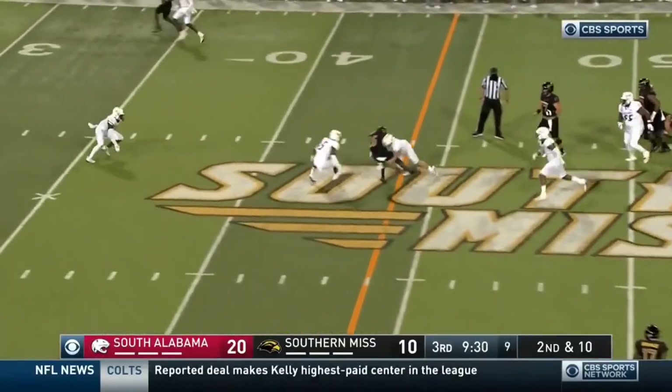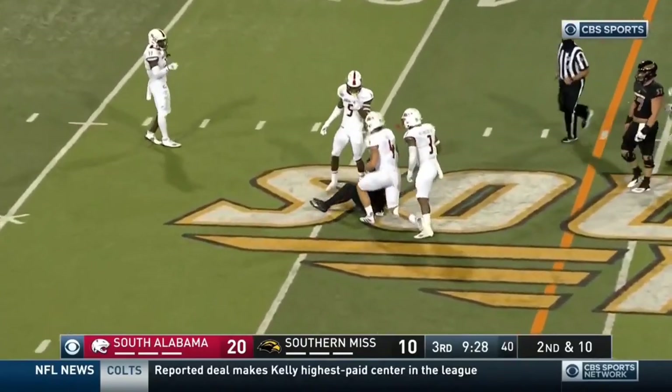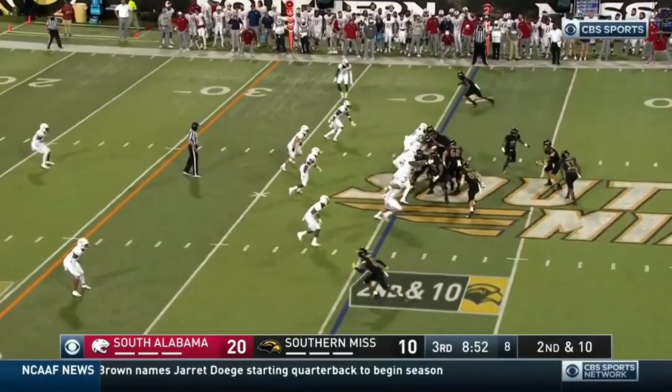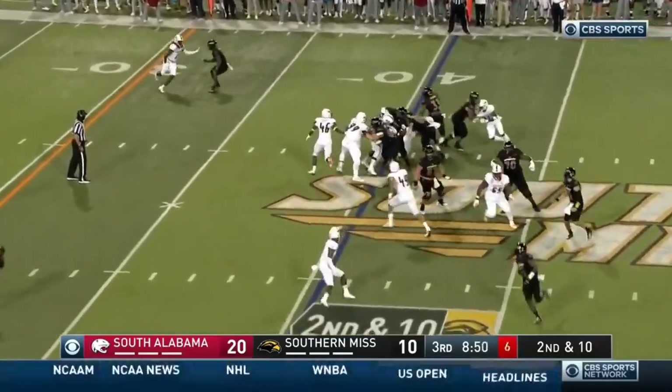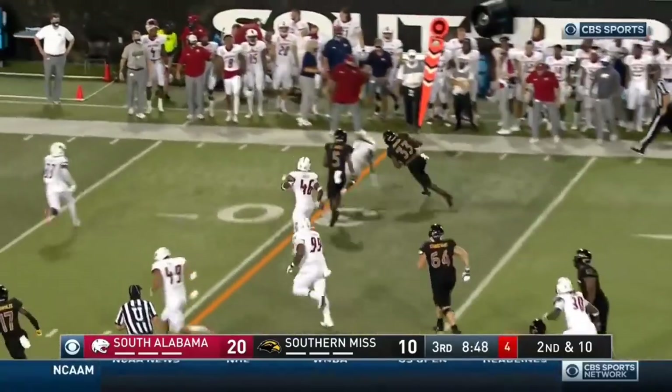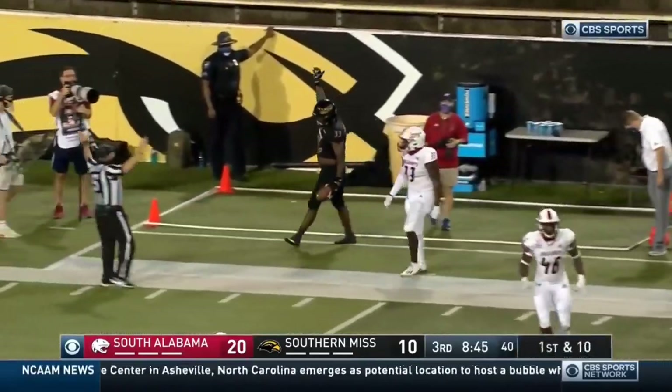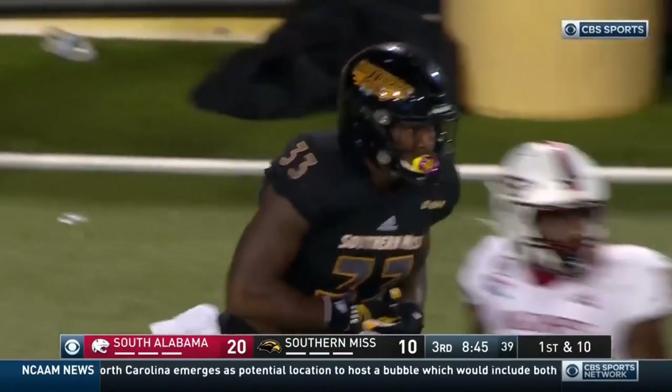Abraham pulls it, tosses it behind — that's a great grab by Jones. He pays the price with a hit. Perkins gets a hole on the right side. Perkins has a first down with a tough stiff arm, and he wants to hear it from the Golden Eagle crowd.